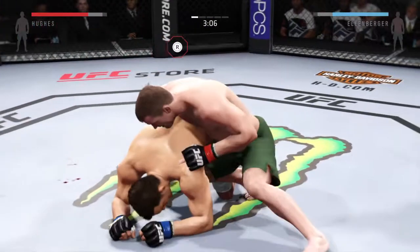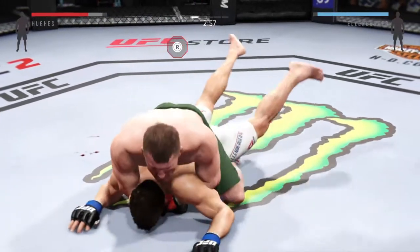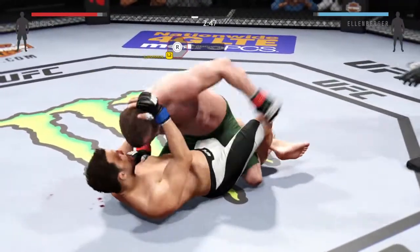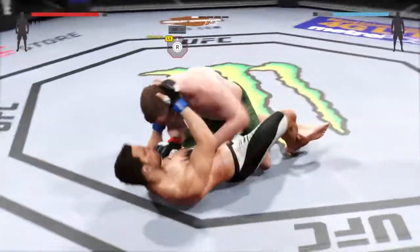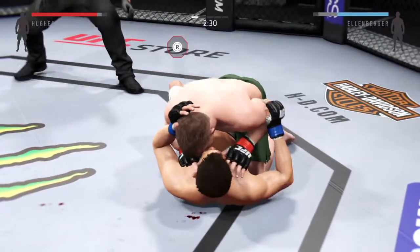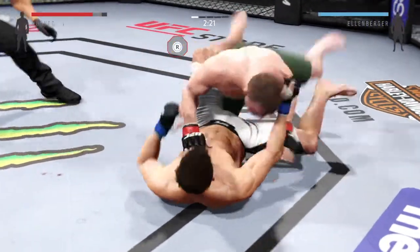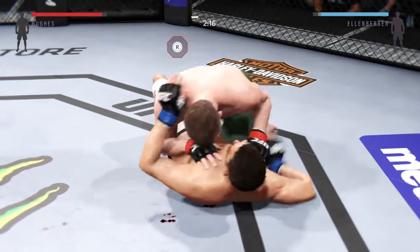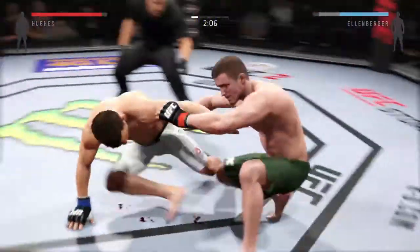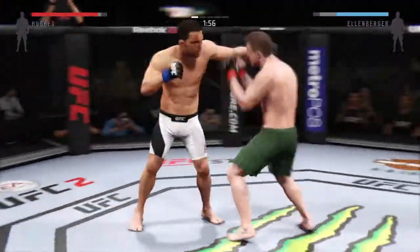Just over three minutes remain. He gave up his back — not good. Just flattened him out. Really good movement on the ground. Nice shot to the head. Hughes has got the full mount again. Hip escape and he's out of the full mount — nicely done. Into full guard, then back in half guard. He escapes and he's back on his feet.